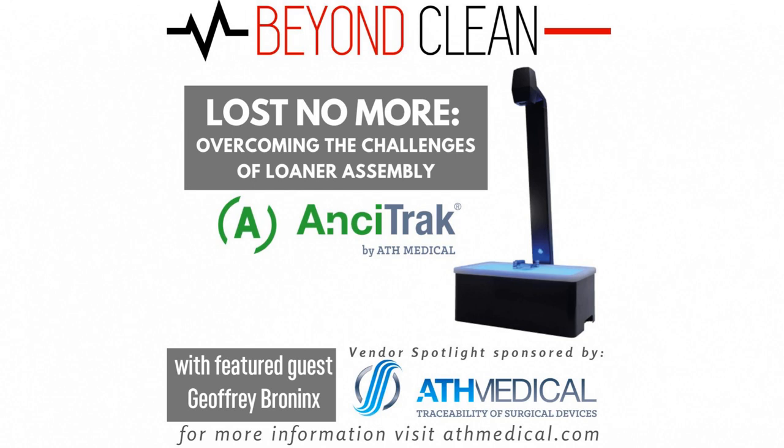We have developed several technologies: RFID for implants, laser marking for individual instruments, and a vision algorithm for complex trays to manage. Going back to these overarching industry challenges, your company ATH Medical has come out with a very disruptive solution called Ancetrac. It would be helpful to give us a little background on what Ancetrac is and what it does.